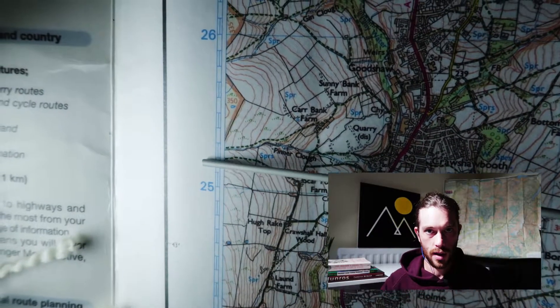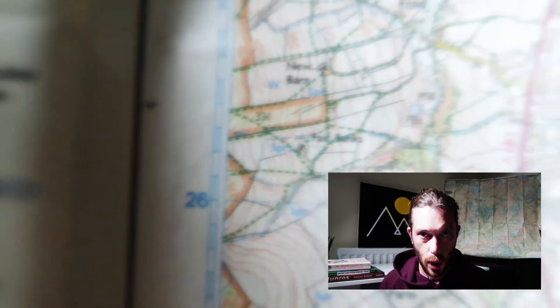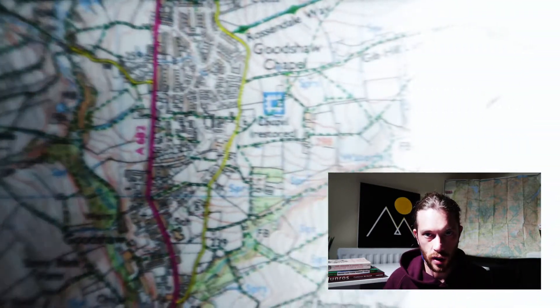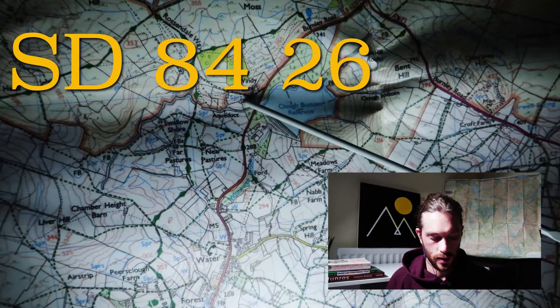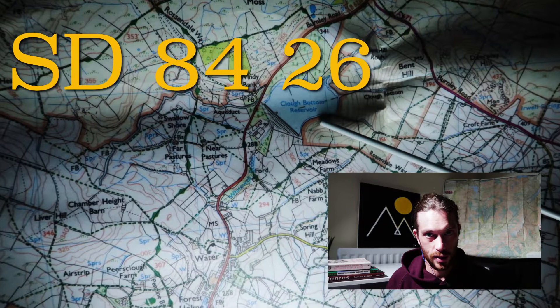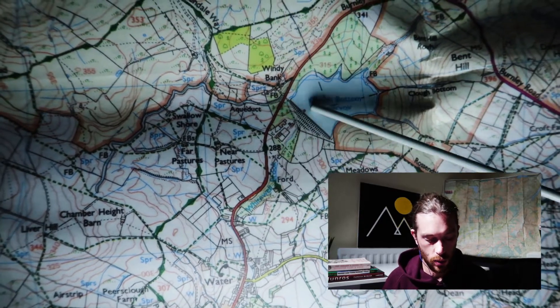Our next two digits are 26, so we then go up the Northings until we find 26. Now we're at the bottom left-hand corner of that grid square — that is our grid square. Everything up to the north-east, or up to the right, is the grid square we're working with.